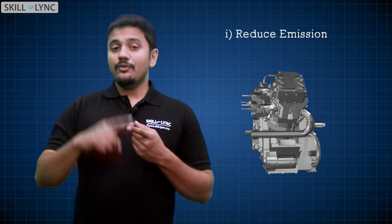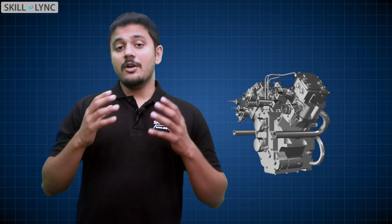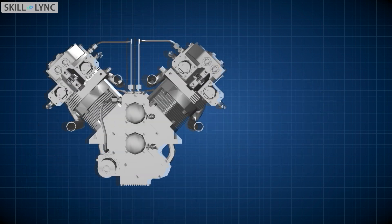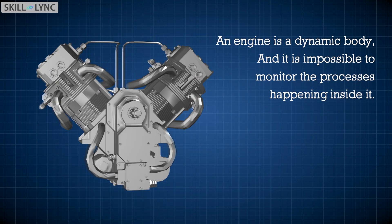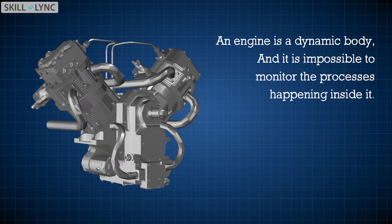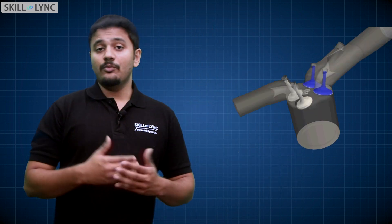Now if you take any engine maker, they are trying to reduce emissions and increase combustion efficiency. They can do this by monitoring the reactive flows in the IC engine. However, an engine is a dynamic body and it is impossible for us to see and monitor what is happening inside it. Hence, one way to do so would be with the help of simulations.